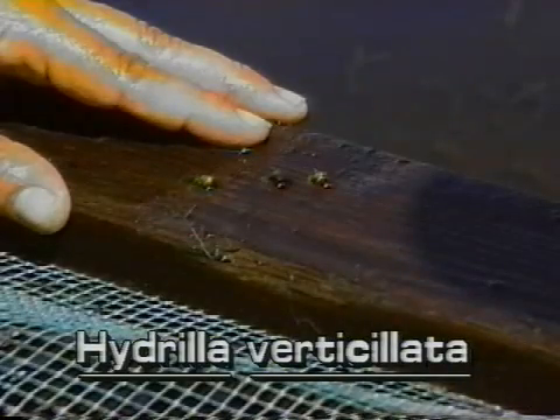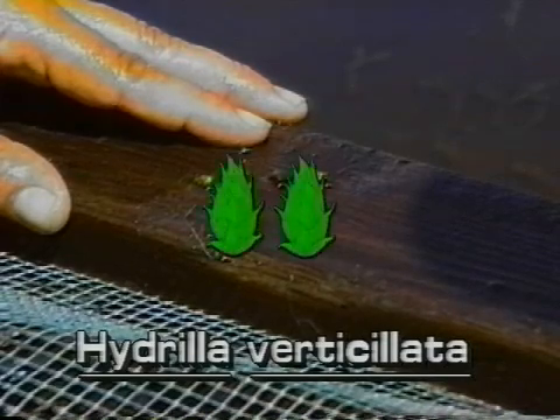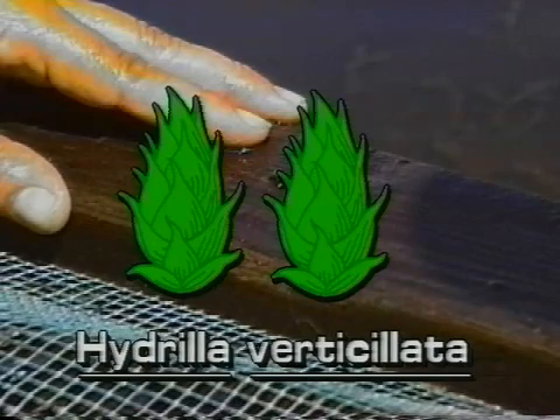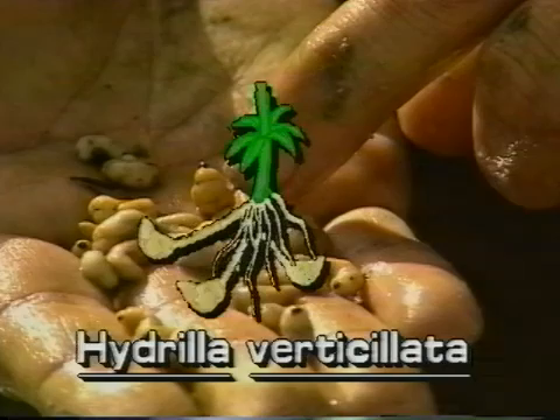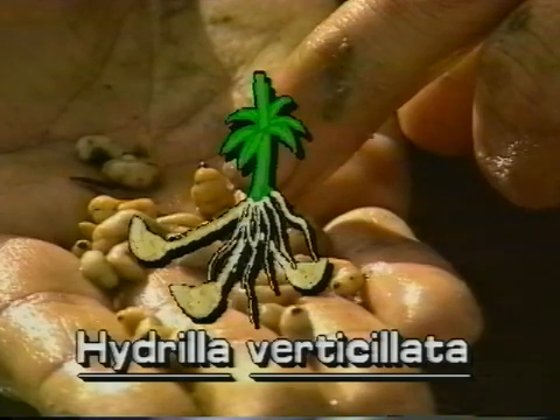Hydrilla also produces turions and tubers from which new plants can sprout. Turions are quarter-inch greenish, bud-like structures that grow at the leaf axils. Tubers are potato-like and about 1½ inches long. They grow in the mud attached to the ends of underground stems.